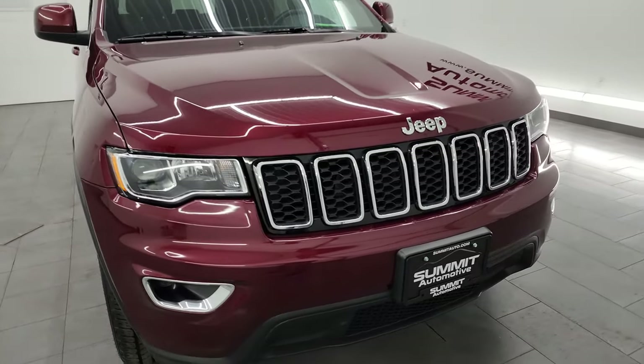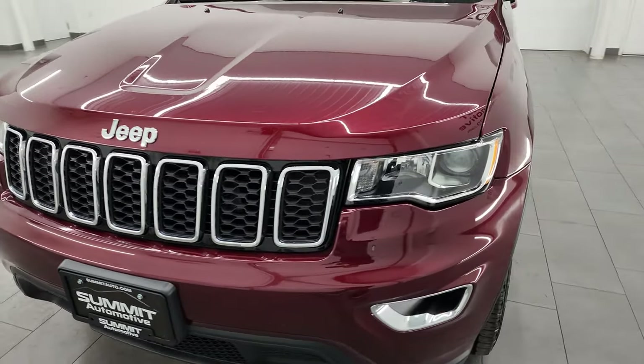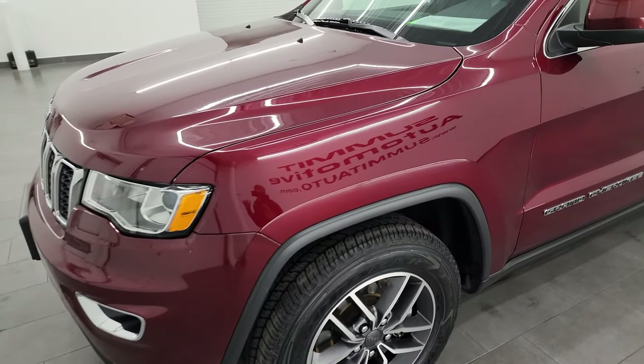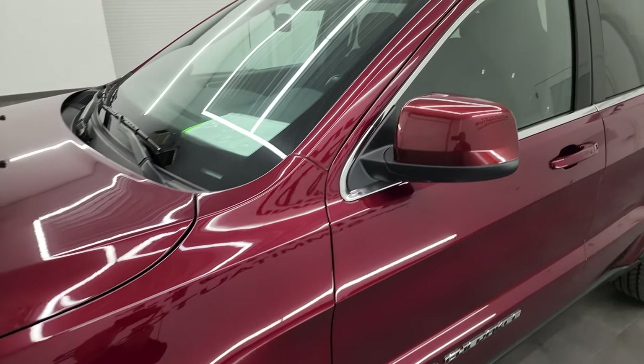Probably one of the cleanest used Grand Cherokees we have on our lot right now — this one's in really nice shape. I'm going to go all the way around inside, start it up, take a look under the hood, and give the most accurate representation that I can of the vehicle.